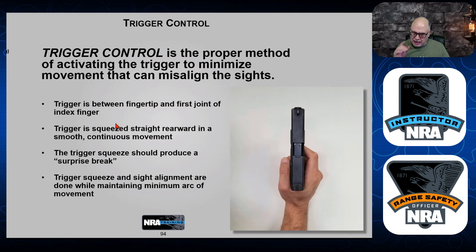Next, trigger control. How much finger to have on the trigger matters — you don't want to wrap your finger all the way around like you see in movies. Very important: use the fingertip or up to the first joint. Trigger control is the proper method of activating the trigger to minimize movement that can misalign the sights. If you have too much finger in there and you pull the trigger, you can literally pull the front of the gun off your sight alignment. Practice this and your NRA instructor will go over it with you.